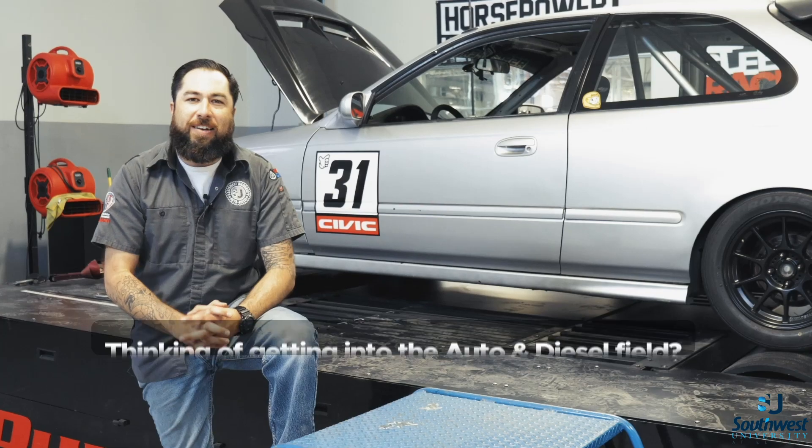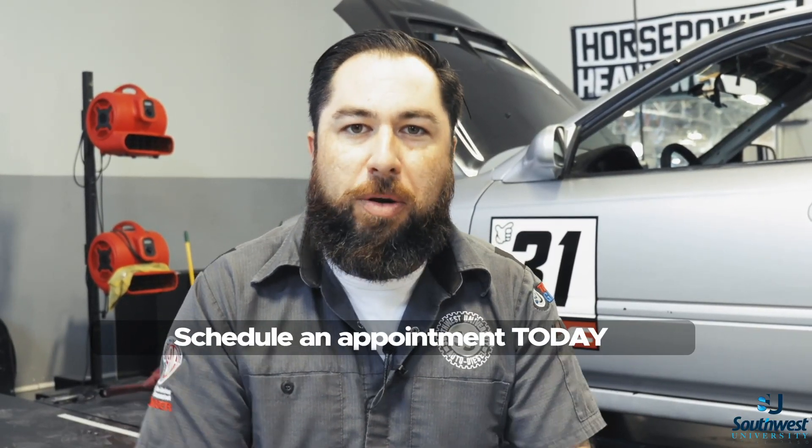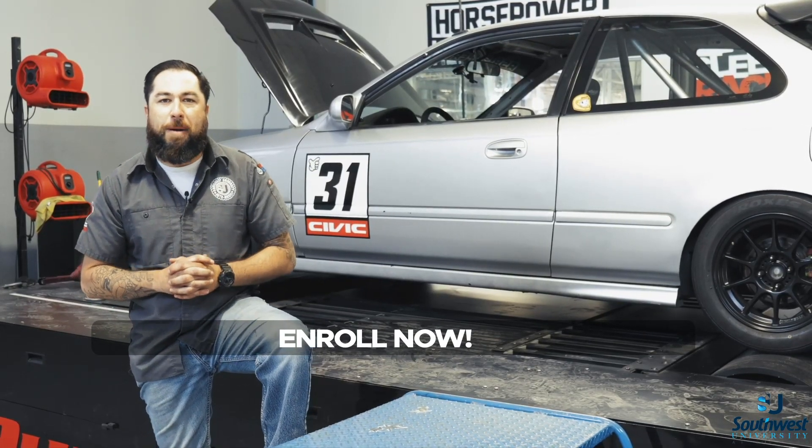If you've been thinking about getting into the automotive or diesel field, now is the time. Schedule an appointment, come take a tour of our shop, and see what we have going on here at Southwest University Automotive and Diesel Shop.